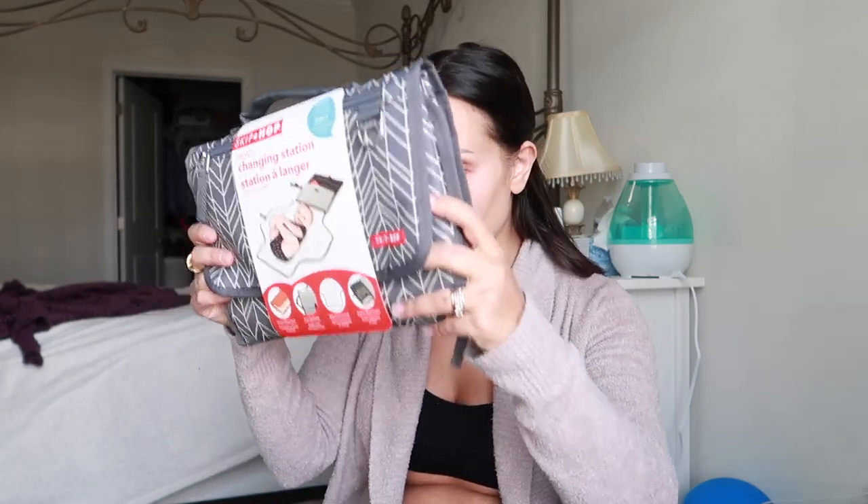My mom picked this up at Marshall's for me — I thought it was so sweet. It's a Skip Hop changing station. I can't believe I don't have one of these. My changing bag has never had a little changing mat in it. I love this — it would be so great for vacation, like Disney, or any time you're out and about. It was $15 at Marshall's.